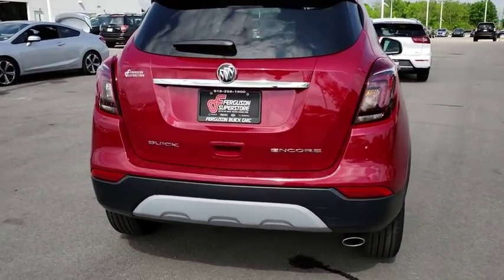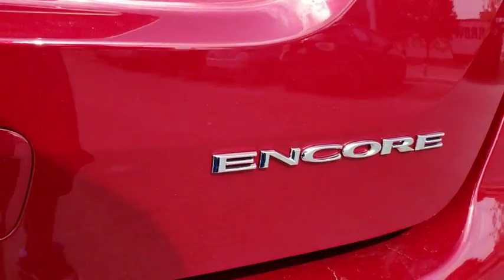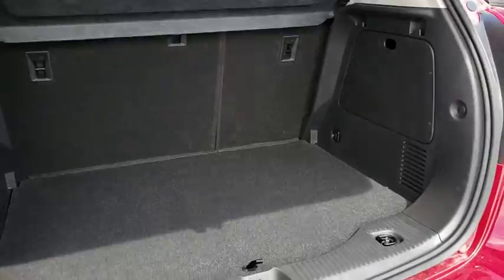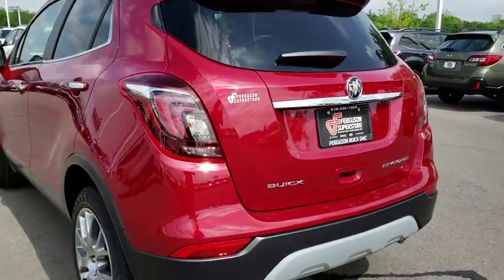Here are some of this vehicle's great options: traction control, remote engine start, anti-lock braking system, stability control, keyless entry, backup camera, steering wheel audio controls, Bluetooth, leather wrapped steering wheel, power steering.